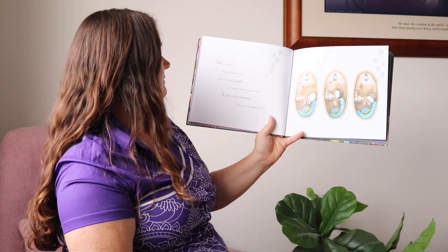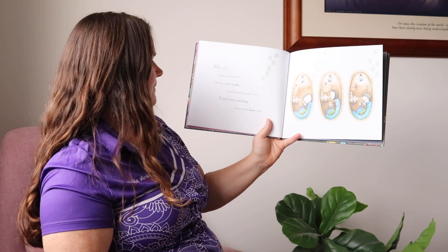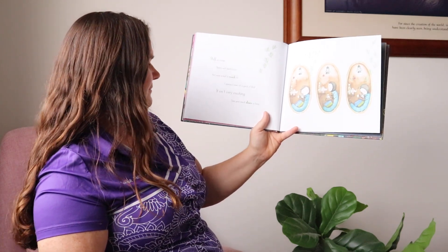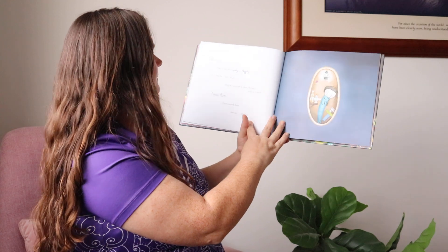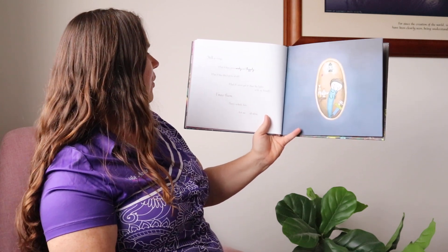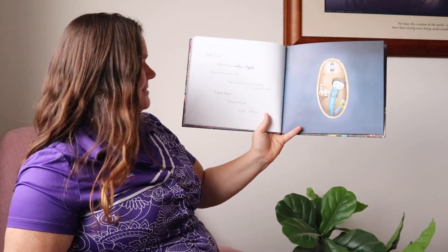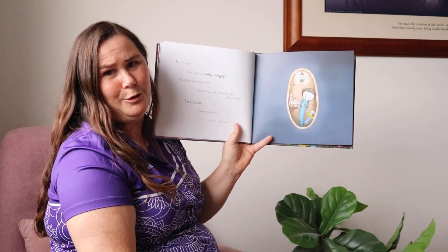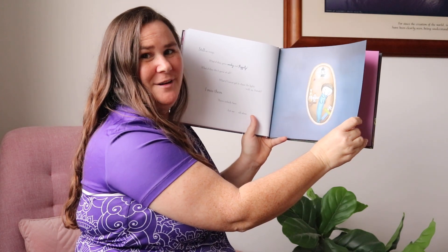Still no wings. There's not much to do — not even a leaf to munch on. I snooze. I stare at a speck of dust. It isn't very exciting. Time goes slow in here. Oh, poor caterpillar. Still no wings. What if they grow wonky or flippity? What if they don't grow at all? What if I never get a chance to see the lights and my friends? I miss them. There's nobody here. Just me. All alone. It is sad to be alone, isn't it? With our friends it's so much more fun, even if it's eating leaves.